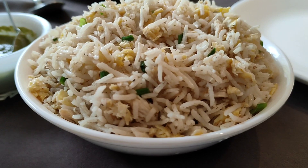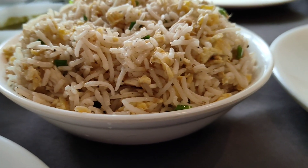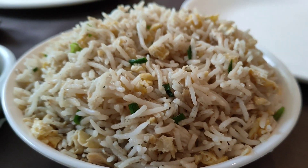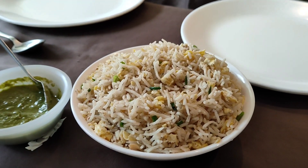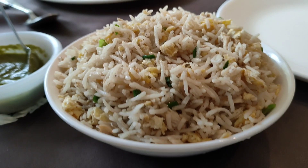Now the next dish on the table is chicken fried rice. Wow, this is also looking super yummy! The rice looks very different — full of eggs and chicken, if you see. Now let's taste and see how their chicken fried rice is.